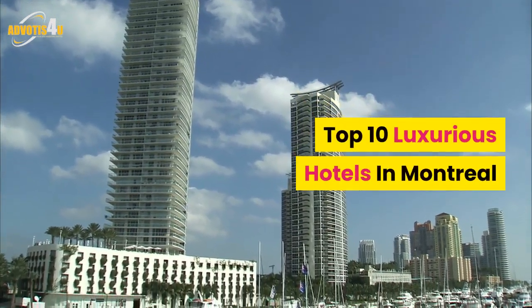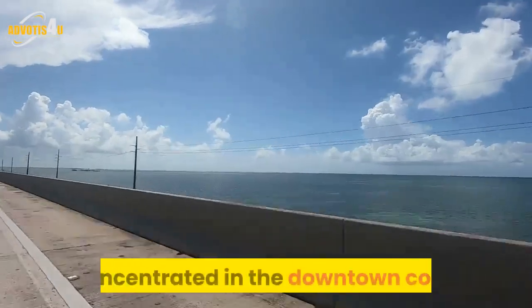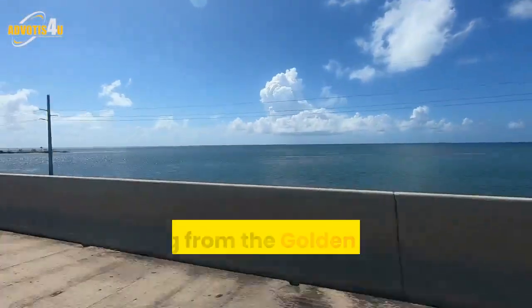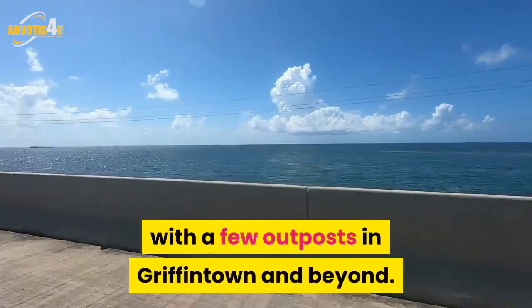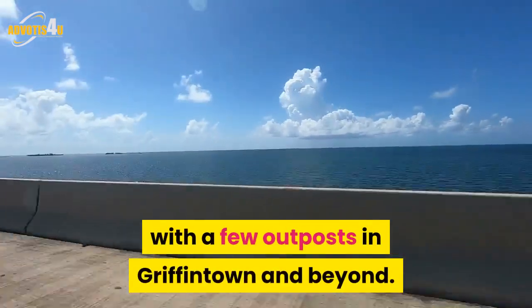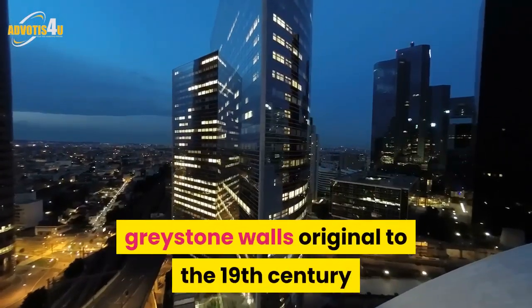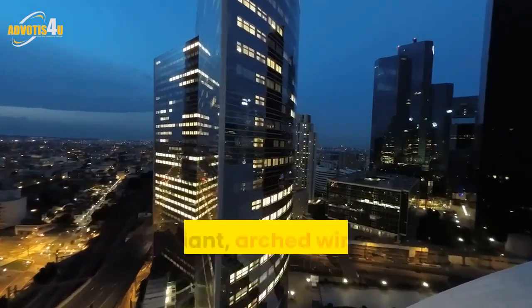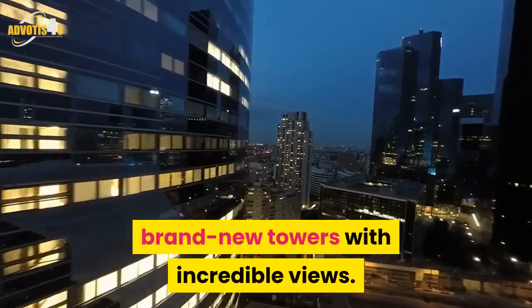Top 10 Luxurious Hotels in Montreal. Montreal's most lovely stays are concentrated in the downtown core, ranging from the Golden Square Mile to Old Montreal, with a few outposts in Griffintown and beyond. The hotels range from restored historic, with grey stone walls original to the 19th century and giant arched windows you can open, to brand new towers with incredible views.